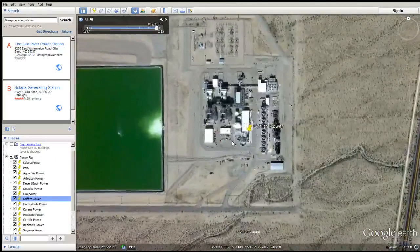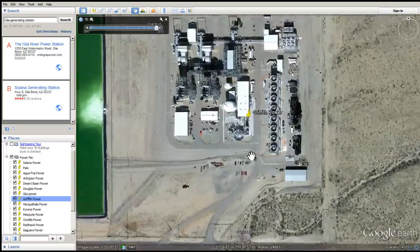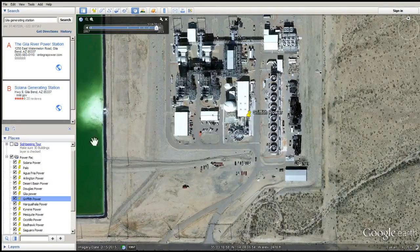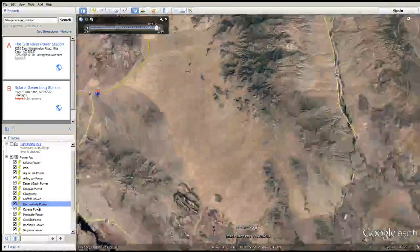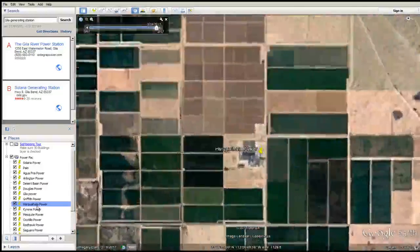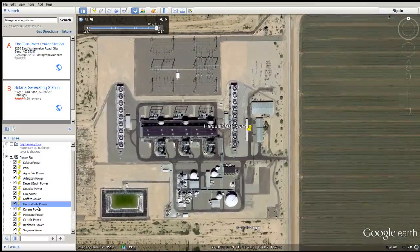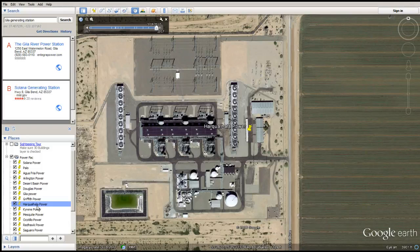Does Griffith Power in the middle of no man's land use wet surface air cooling? You bet your bottom, and lots of it. I couldn't even pronounce this next one — I'm going to say Harquahala Power Plant. Do they use wet surface air cooling? You bet your bottom. Are you seeing the picture here? All natural gas plants using wet surface air cooling units to do all the dirty work.